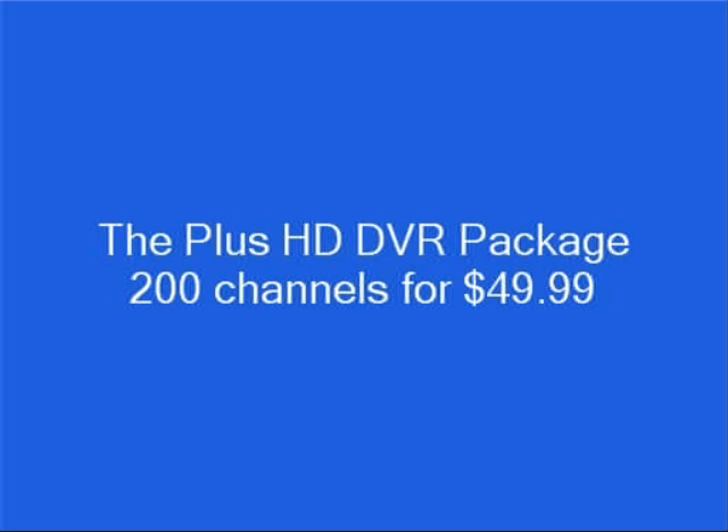Their midline package, the Plus HD DVR package, has 200 program channels, which includes 134 TV channels and 66 XM satellite radio channels, 3 months of HBO, Showtime, and Cinemax, plus HD and DVR service for $49.99 per month.